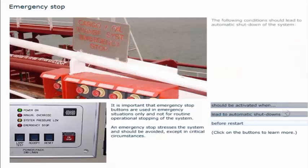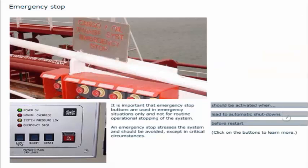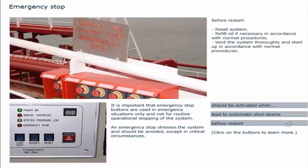The following conditions should lead to automatic shutdown of the system: low-low oil level in tank; closed valve in return line; enclosed system low feed pressure; and enclosed system feed pump failure when running at high speed. After a shutdown, the error must be located and repaired before restart. Before restart: reset the system, refill oil if necessary in accordance with normal procedures, vent the system thoroughly, and start up in accordance with normal procedures.